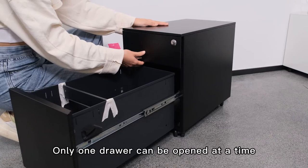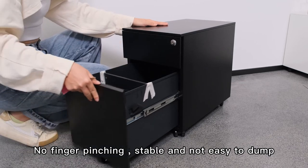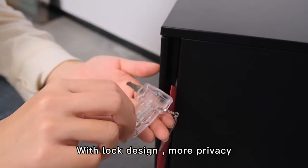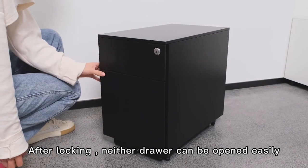Safety design: only one drawer can be open at a time — no finger pinching, stable and not easy to tip over. With a lock design for more privacy; after locking, neither drawer can be opened easily.